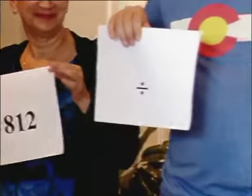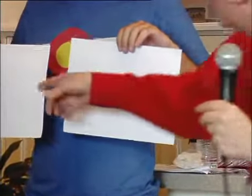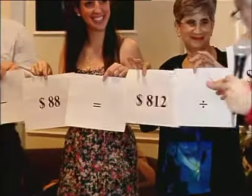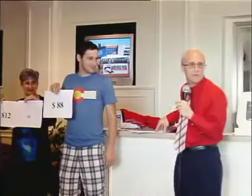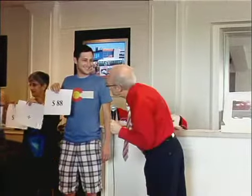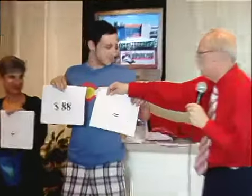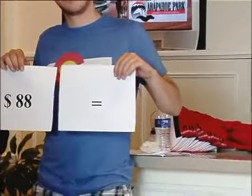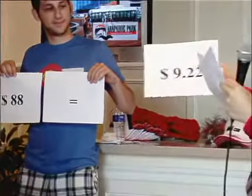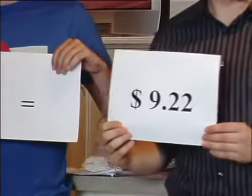We're going to divide that $812 by $88 — the total amount bet on the winning horse. So $812 divided by $88 gives you $9.22 for every dollar that was bet on the winning horse. Every winning dollar is now worth $9.22.